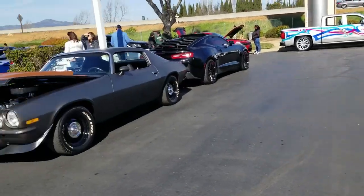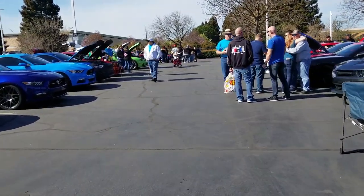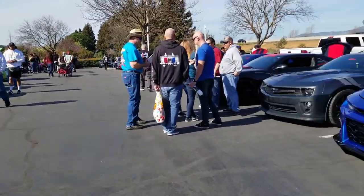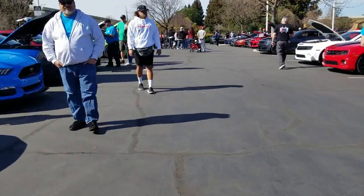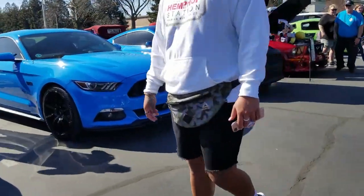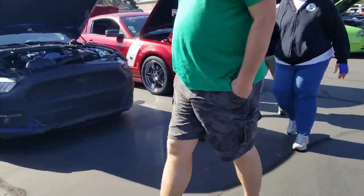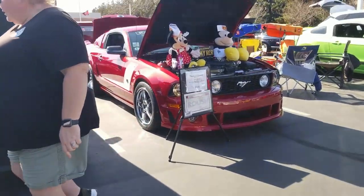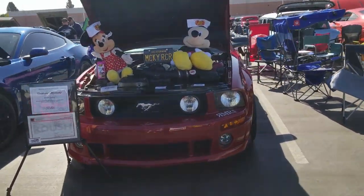Let's see — we can go back down this way so I don't miss one of the rows. Now this is kind of like a Mustang versus Camaro over here. We'll go down this way — look at the Mustangs on this side and I'll swing back around and do the Camaros. Minnie and Mickey driving a Mustang — I don't know about that.